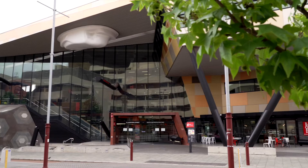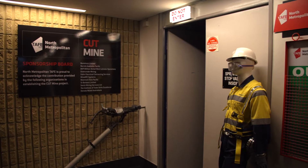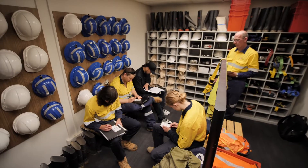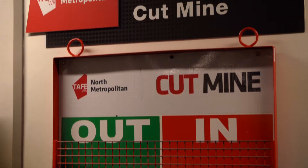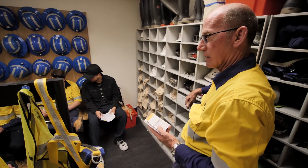North Metropolitan TAFE is one of the largest mining and resource trainers in WA, offering the state's most comprehensive industry-targeted training with qualifications covering mining exploration, surface extraction, resource processing, construction, maintenance, management and support.